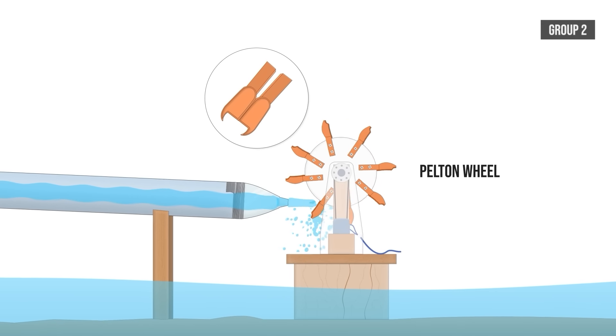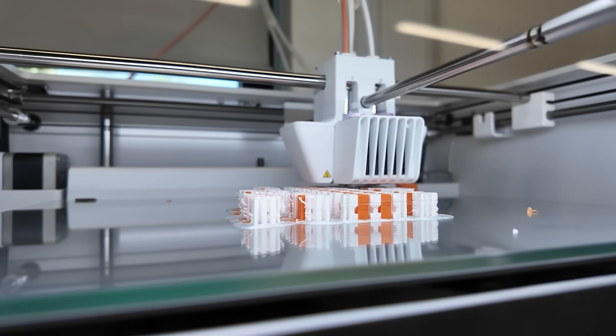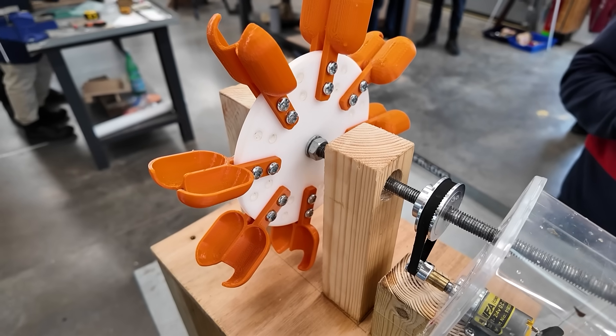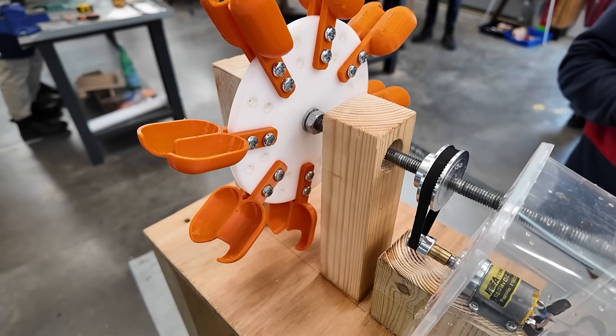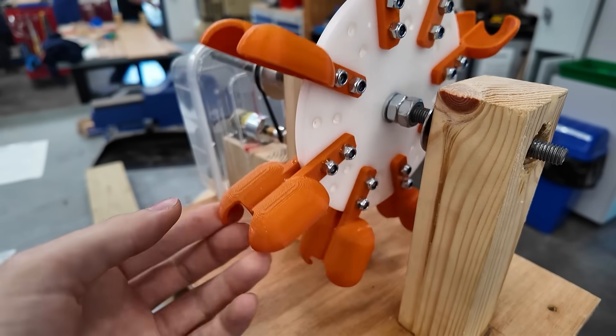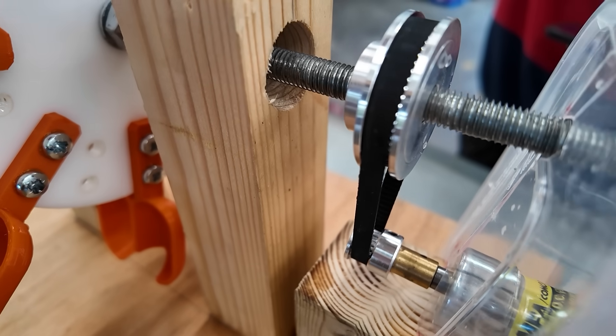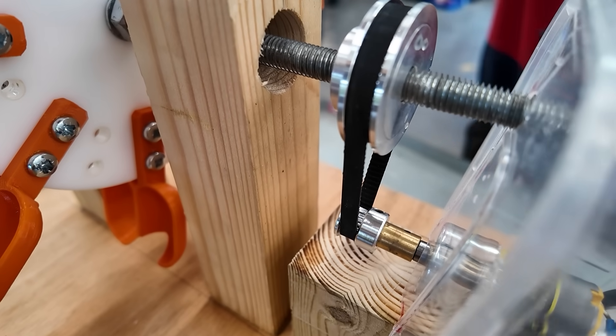Group two were making some good progress on their Pelton wheel design too. They had managed to 3D print the buckets of their turbine and attach it to a laser cut acrylic disc. It was looking promising, though it did feel like they had some friction in their turbine, possibly due to the tension in the belts. We'll have to see if this causes issues during testing.